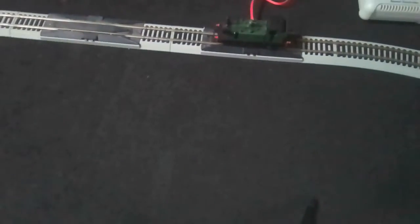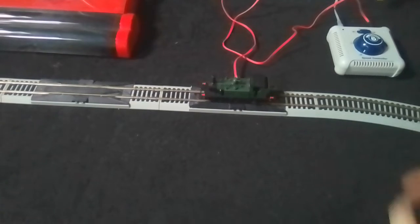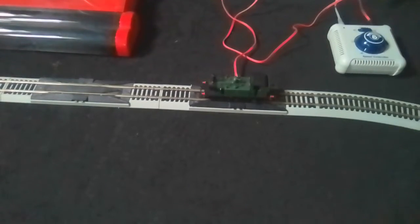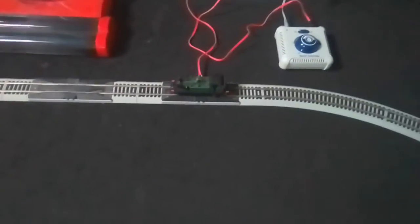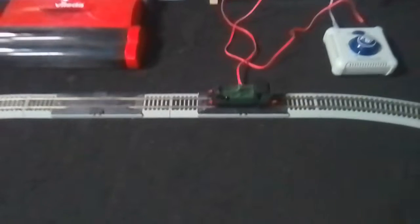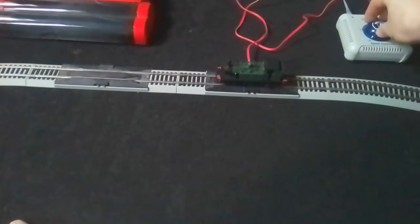I'm going to let this run around on the loop track for a little bit and let you see it running. I have got inside there the 0-4-2 loco that I purchased a few days before I purchased this, and I'm going to let that run in as well. So here we go everybody, let's see it running.